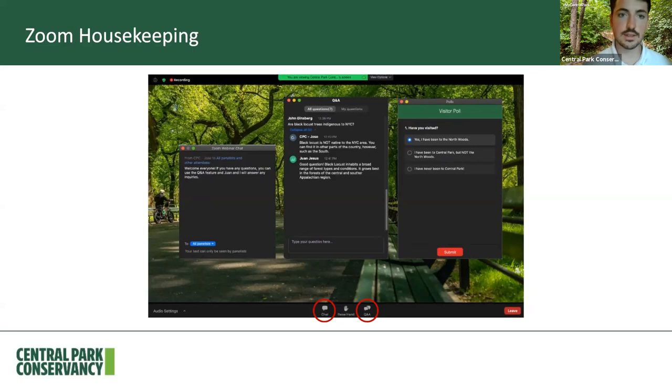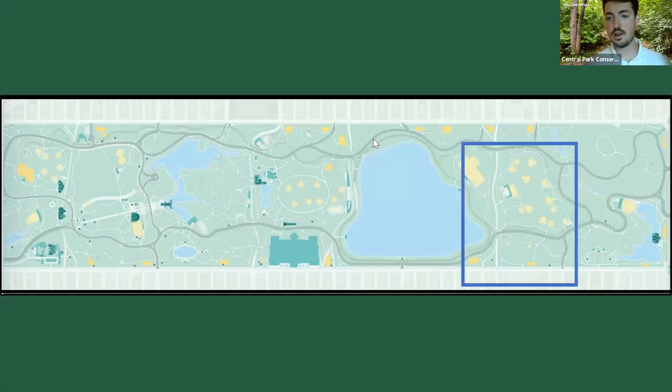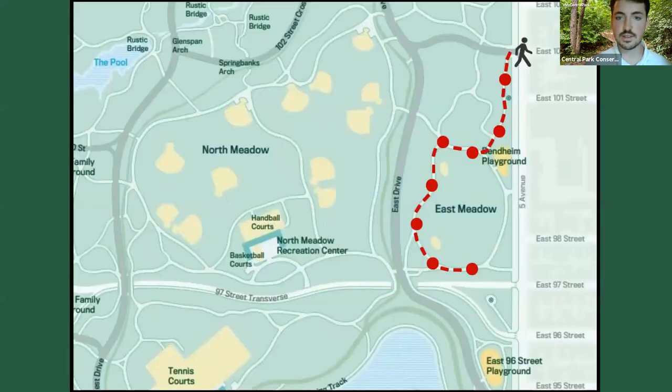Without further ado, let's jump right in. I like to start with a map of the park just to orient you for where we're going to be today. As you can see, I flipped the map of the park on its side. The East Meadow is in the northeastern section of the park — you can see where we're going to be, outlined by this blue rectangle here. I'll zoom in just a bit so we can get a little more detail.